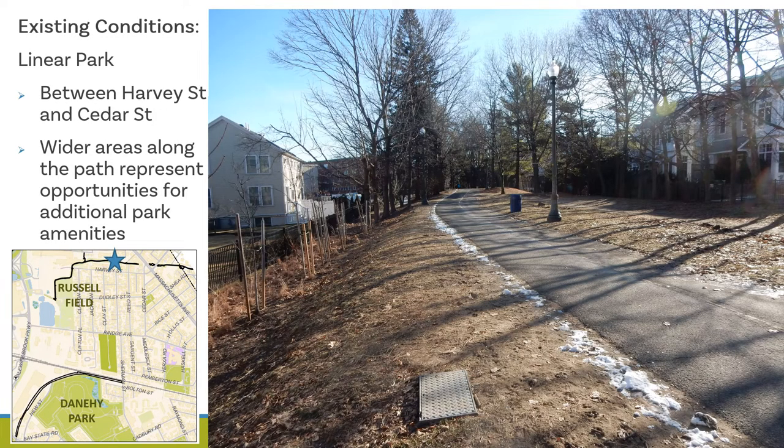Again between Harvey Street and Cedar Street, this photo shows one of the wider sections of the park that represents an opportunity for additional park amenities. For example, we could include benches, a picnic table, interpretive signage, or a play element.